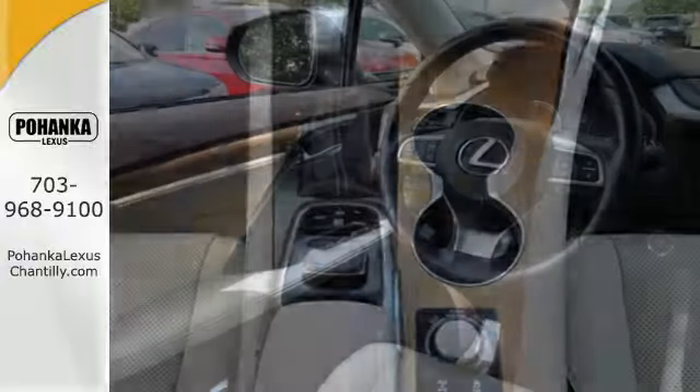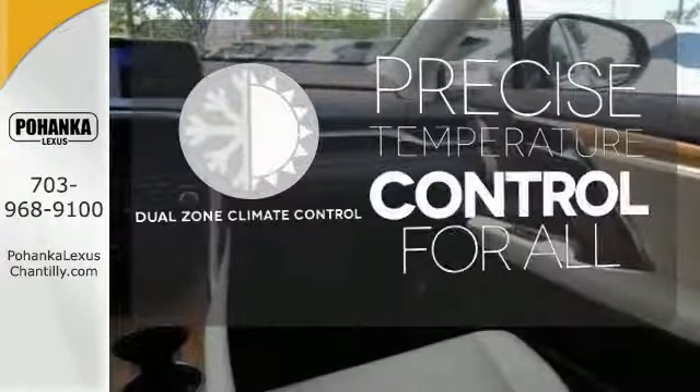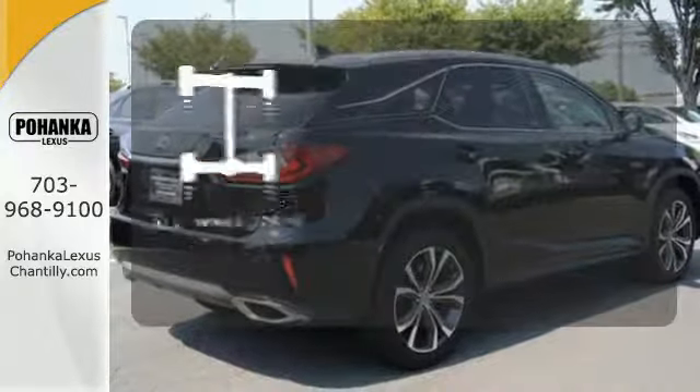Get inside and show the world you're just as sophisticated as the car you drive. No one will complain about the temperature with dual-zone climate control. Control the road with all-wheel drive.